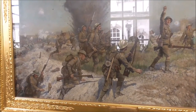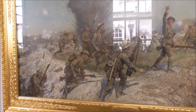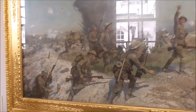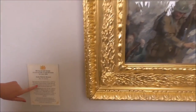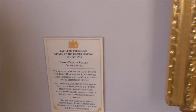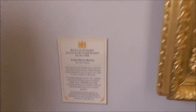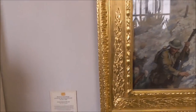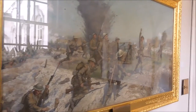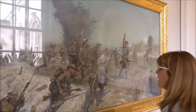This painting is by James Princepio, presented in 1919. It must have been painted in 1918, because the war artists would have gone to war with the soldiers. Then they would have done the faces, done the sketches, and when they went back they would have done the full painting.